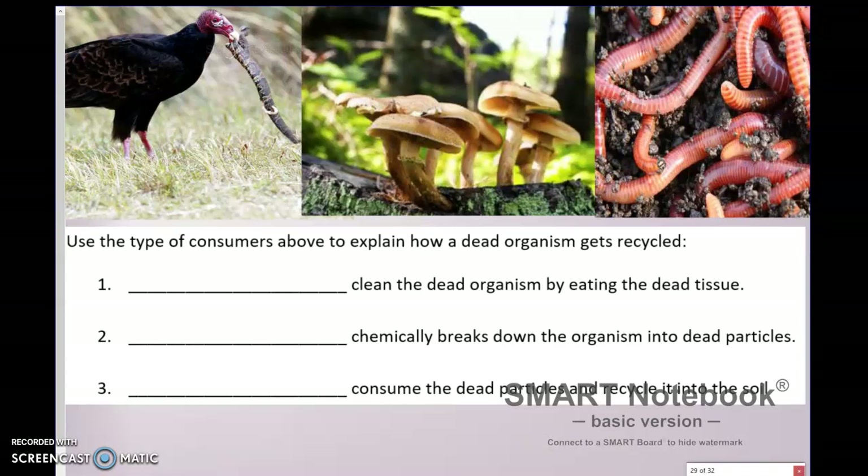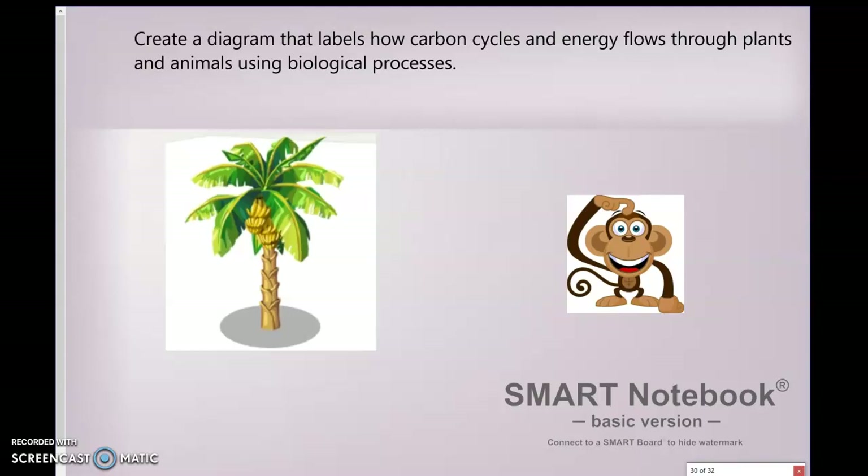We're going to talk about the carbon cycle in class, and this diagram helps us see some things we've already talked about. With the carbon cycle, we know that plants produce a type of carbon for animals to eat — that's called carbohydrates. The picture here is of a banana tree, and I've got a monkey over here because I've got the carbohydrate of a banana.